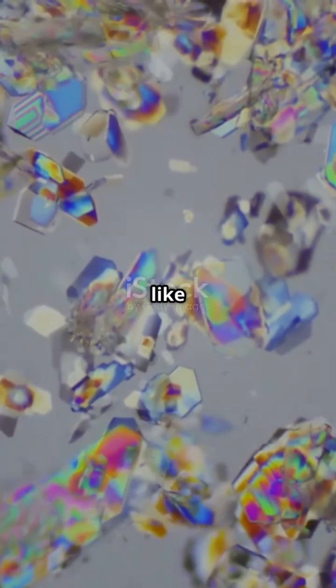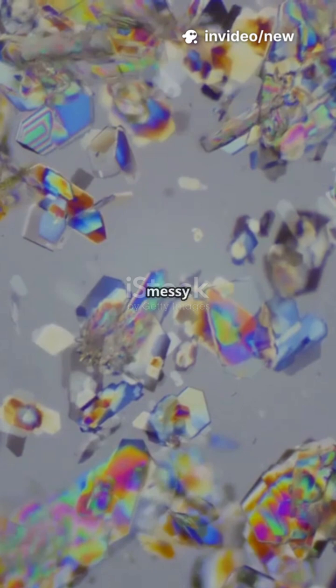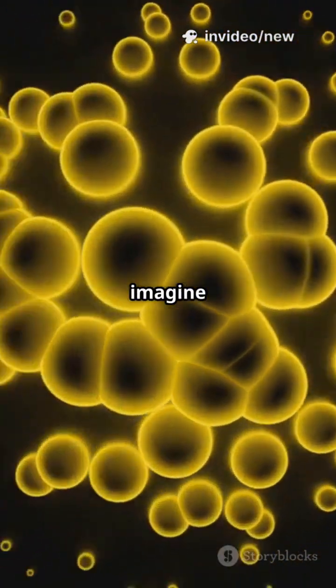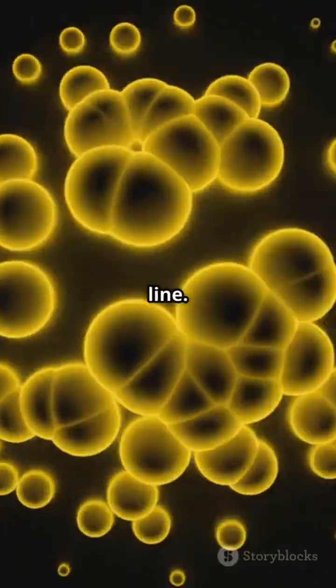Picture liquid crystals like a crowd at a concert. Everyone wants to face the stage, but it gets messy when things heat up. Enter nanoparticles — imagine them as tiny security guards sprinkled throughout the crowd, quietly nudging everyone to stay in line.